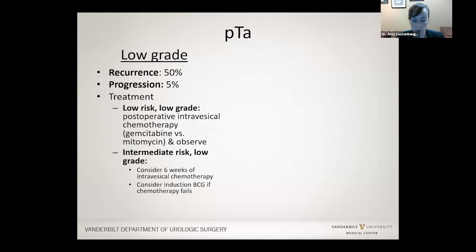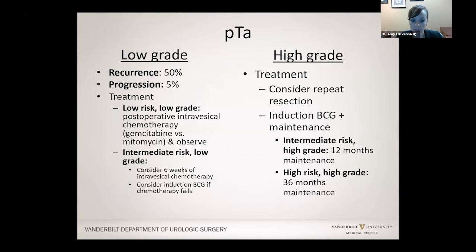For high grade bladder cancer still just on the lining, we may consider repeating the TURBT in cases of a large tumor to confirm nothing is growing deeper and that we got it all. For high grade cancer, instead of intravesical chemotherapy, we start BCG medicine in the bladder — typically weekly for six weeks. If it falls in the intermediate risk category, we may recommend treatment at three months, six months, and another six months after that to reduce the risk of recurrence.